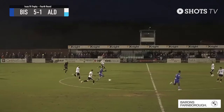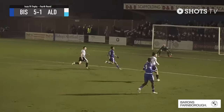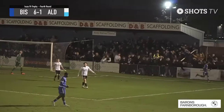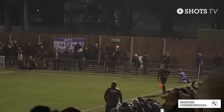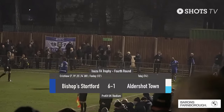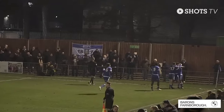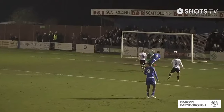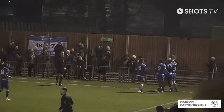Bishop Stortford will have another counter-attack. The ball is sent out to the right-hand side to Godfrey, and there's a slick goal as he plays it inside. Bishop Stortford six, Aldershot one. And I think it's another goal for Kane Critchlow, who may have scored five this afternoon. Bishop Stortford six, Aldershot one. It's five goals for Kane Critchlow.